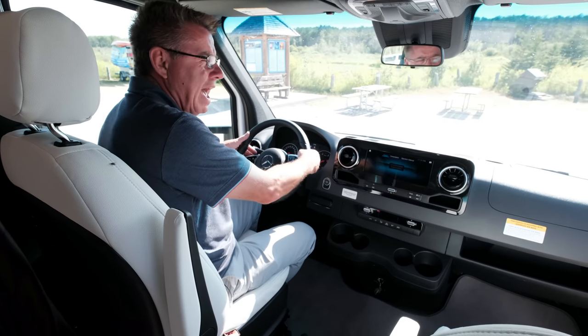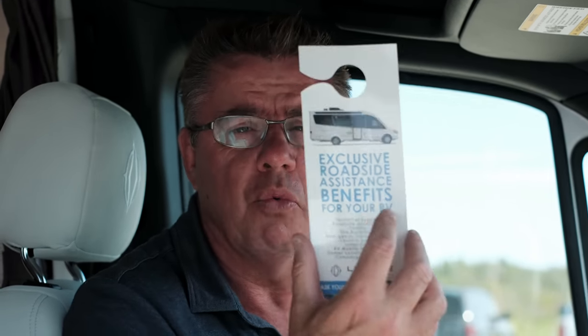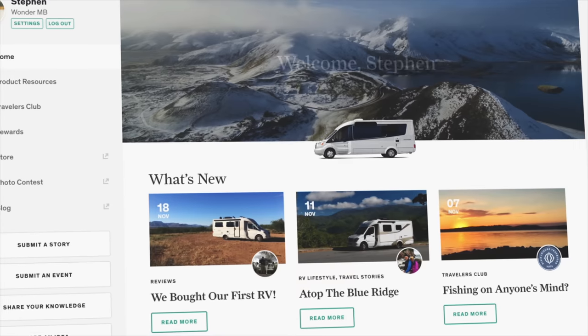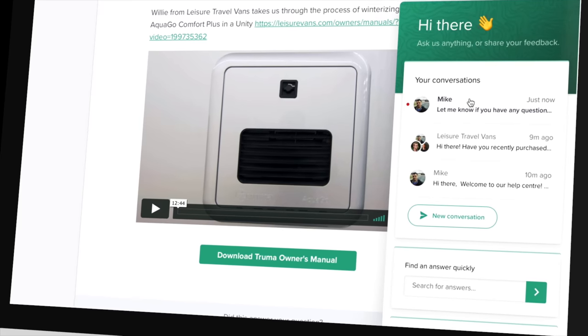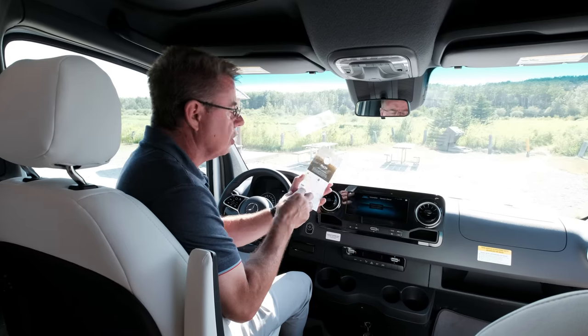Brand new seven-speed transmission is absolutely fabulous. V6 three-liter turbo diesel, 188 horsepower, 325 foot pounds of torque, with paddle shifting so you can shift gears without taking your eyes off the road. Important for owners: two years of roadside assistance for technical support, fuel, towing, or tire service — just call the 1-800 number. We also have MyLTV on our website with access to all component manuals, walkthrough videos, a travelers club, photo and calendar contests, and a rewards program. Make sure you join MyLTV when you own your Leisure Travel Van.